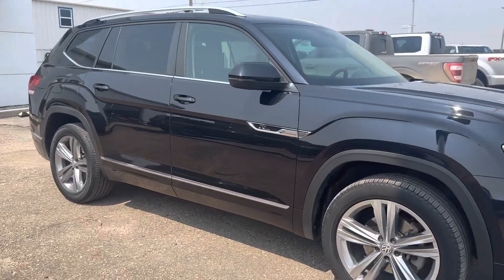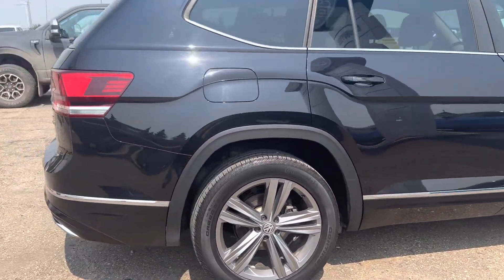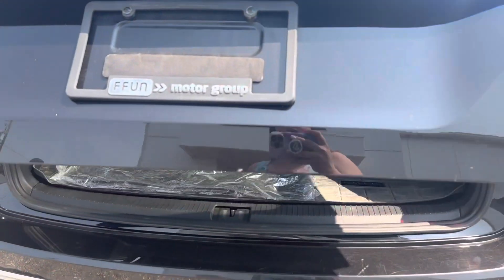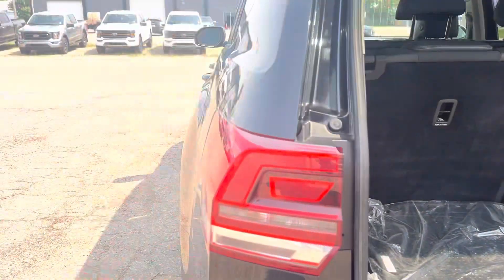Check out this 2018 Volkswagen Atlas SEL in a nice black color. It has remote start, and heading to the back, it does have a tow package and backup camera. It is a seven-passenger vehicle. I'll take you to the inside here.